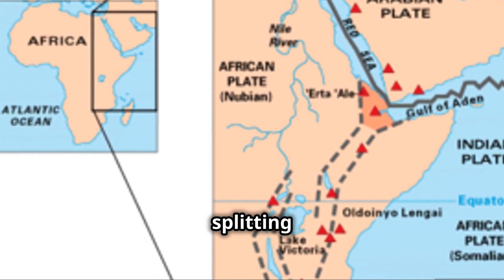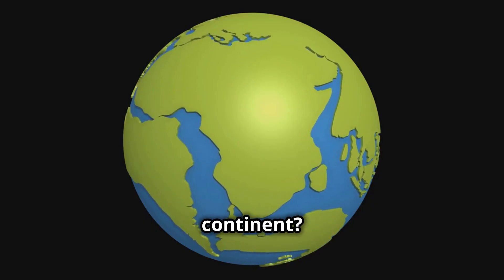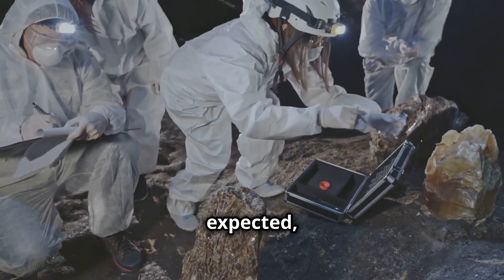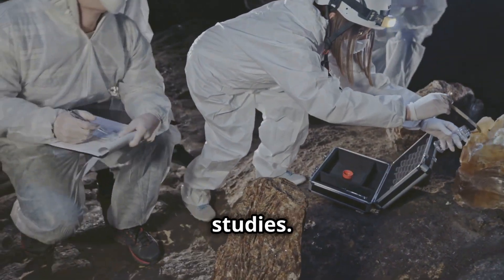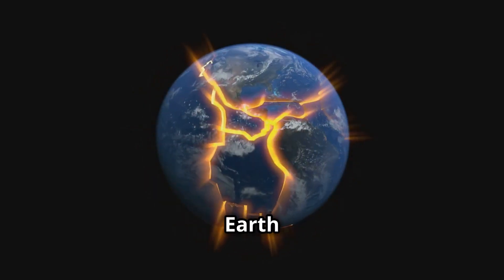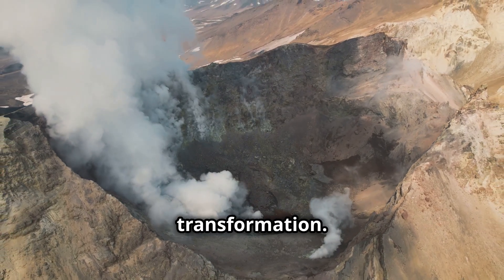Did you know that Africa is splitting apart and a brand new ocean could form in the middle of the continent? Scientists now believe this process is happening faster than expected thanks to recent geological studies. Let's dive into how tectonic forces are reshaping the earth and why Africa is at the center of this dramatic transformation.